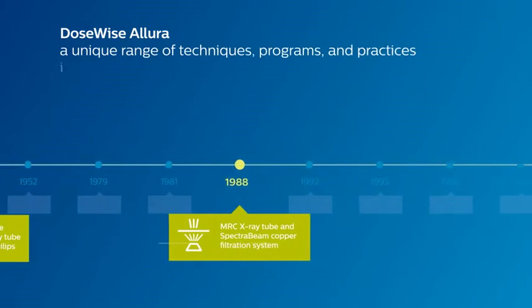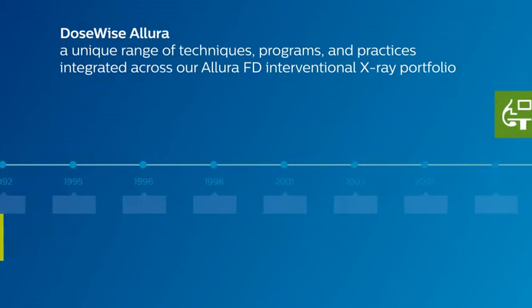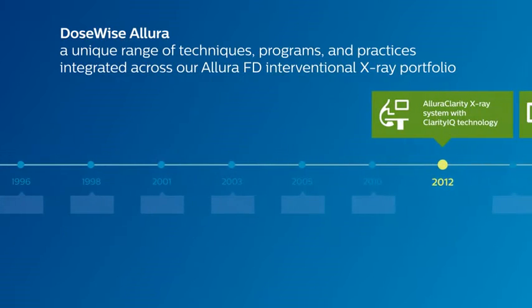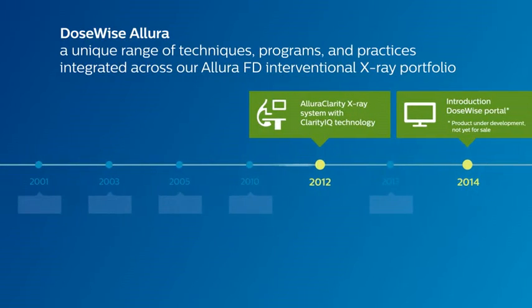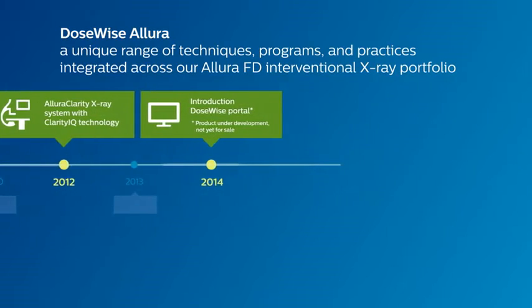A unique range of techniques, programs, and practices integrated across our Allura FD interventional x-ray portfolio, used in combination. DoseWise Allura's built-in features help to deliver an enhanced balance between dose level and image quality.